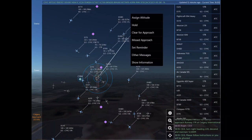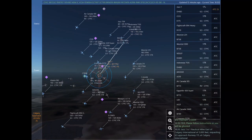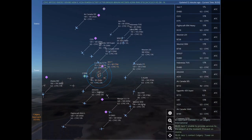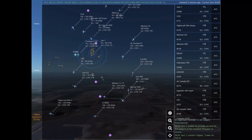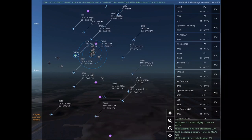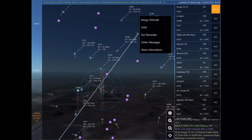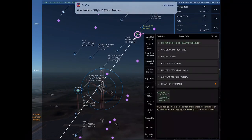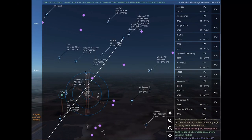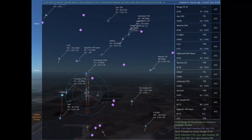Flight craft 094 Heavy. Charlie Echo Juliet Sierra is 15 nautical miles southeast of Sundar at 12,000 feet, requesting ILS approach Runway 17 right at Calgary International. Charlie Echo Juliet Sierra, expect vectors for the ILS approach Runway 17 right at Calgary International. Charlie Echo Juliet Sierra, please follow instructions or you will be ghosted. Jazz 1 is 1 nautical mile east of Calgary International at 5,000 feet, requesting ILS approach Runway 17 left at Calgary International. Jazz 1, unable to provide services to this airport at the moment. Proceed on course.